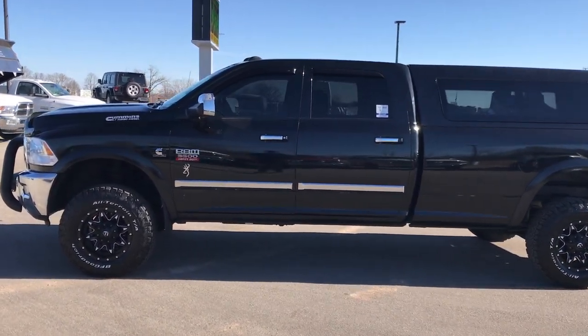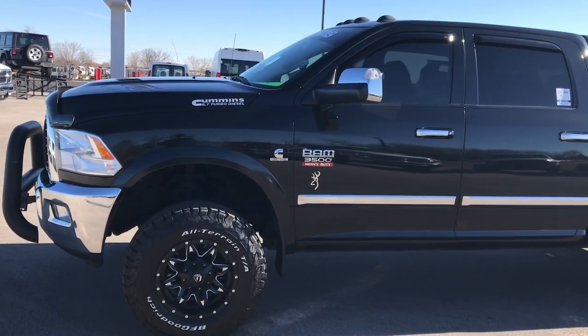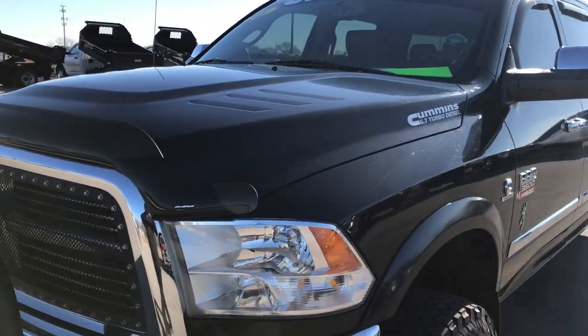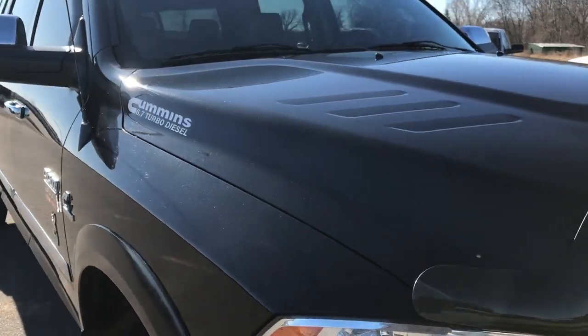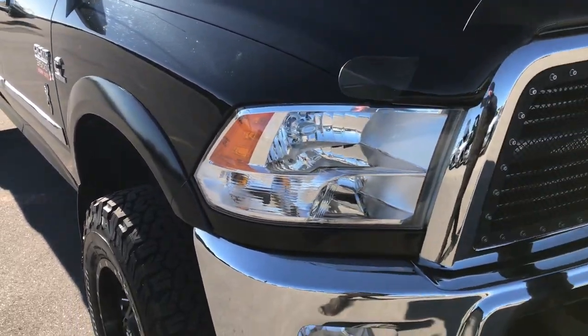This is stock number 7J457LC. We are here at Summit Automotive in Fond du Lac, Wisconsin — your new and used heavy duty truck headquarters. Today we are checking out this super clean 2010 Ram 3500 crew cab long box single rear wheel.